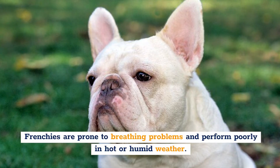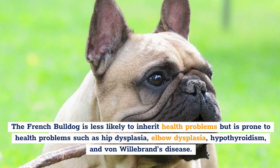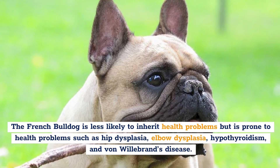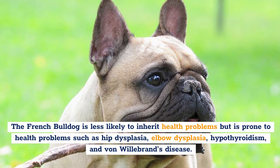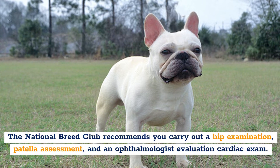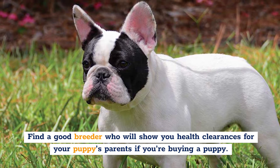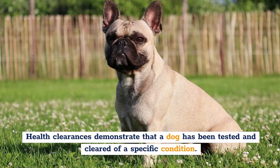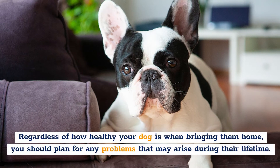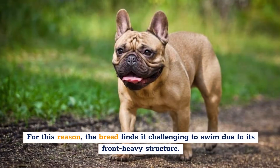Health. Frenchies are prone to breathing problems and perform poorly in hot or humid weather. The French Bulldog is prone to health problems such as hip dysplasia, elbow dysplasia, hypothyroidism, and von Willebrand's disease. The National Breed Club recommends you carry out a hip examination, patella assessment, ophthalmologist evaluation, and cardiac exam. Find a good breeder who will show you health clearances for your puppy's parents if you're buying a puppy. Health clearances demonstrate that a dog has been tested and cleared of a specific condition. Regardless of how healthy your dog is when bringing them home, you should plan for any problems that may arise during their lifetime.